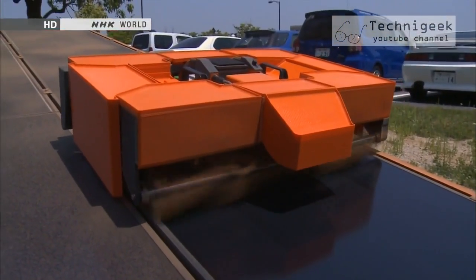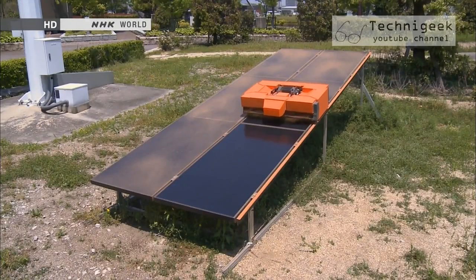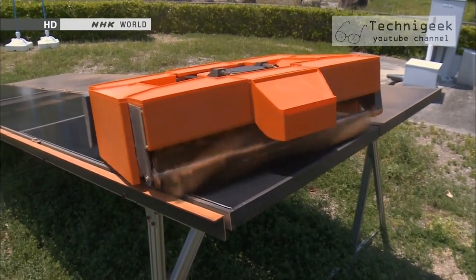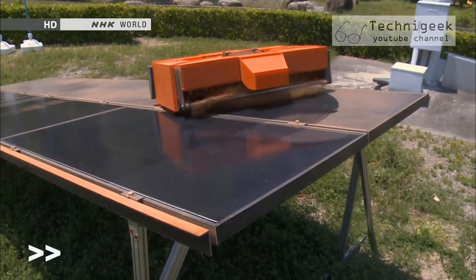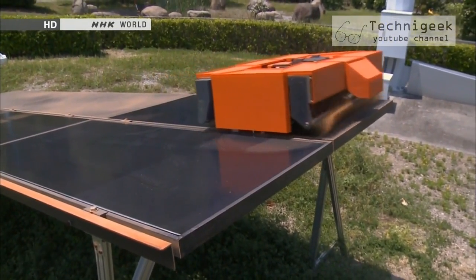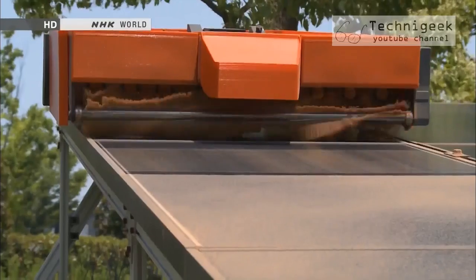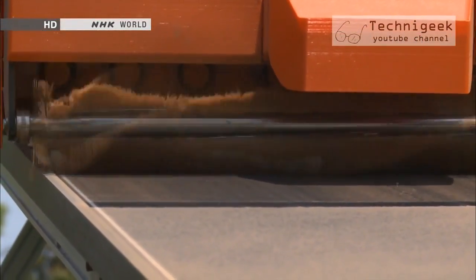The robot moves automatically, thoroughly cleaning every inch of the solar panel's surface. Using sensors to detect its outer edges, it goes up the panel's incline and when it reaches the top, it makes a turn and repositions itself on the next panel. It then moves up to the upper edge of the panel and goes all the way down without missing a spot, sweeping off the dust with its rotating brushes and without requiring any water.